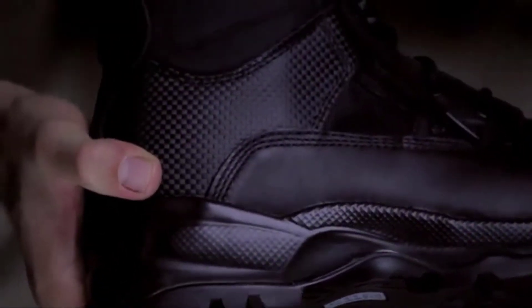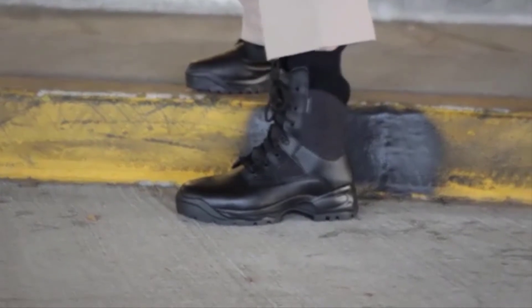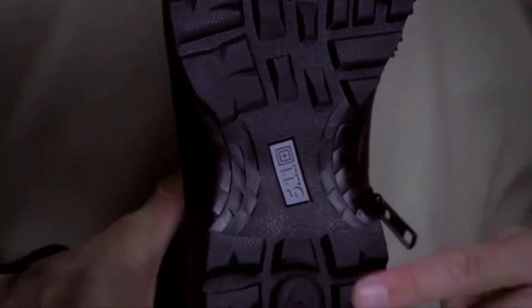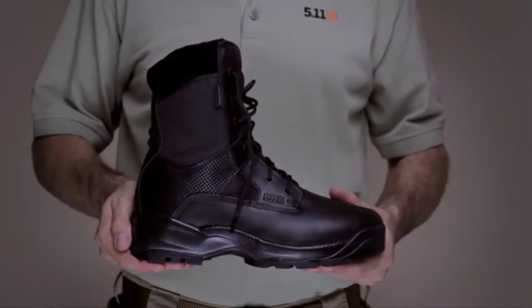The ATAC Storm also has a waterproof design to protect against bloodborne pathogens. Like all 5.11 ATAC boots, the Storm Series incorporates our shock mitigation system to maximize compression and rebound, enhancing stamina, speed and momentum control over any surface. This is the 5.11 ATAC Storm.